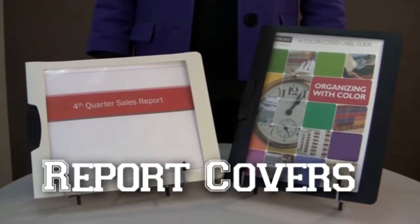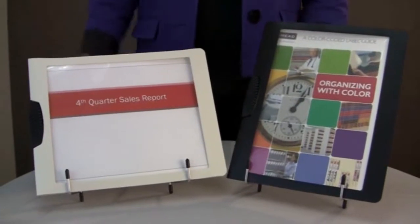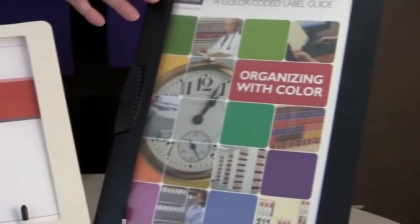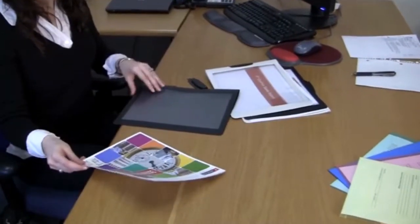FrameView report covers create picture-perfect reports with a framed cover in either landscape or portrait orientation. These poly report covers are an impressive finishing touch for all of your important research, data, materials, and proposals.